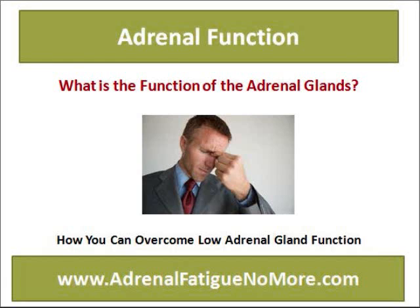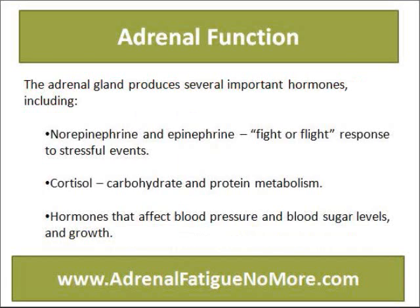What is the function of the adrenal glands? How can you overcome low adrenal gland function? The adrenal glands produce several important hormones including norepinephrine and epinephrine, which drive the fight-or-flight response to stressful events, cortisol for carbohydrate and protein metabolism, and hormones that affect blood pressure, blood sugar levels, and growth.